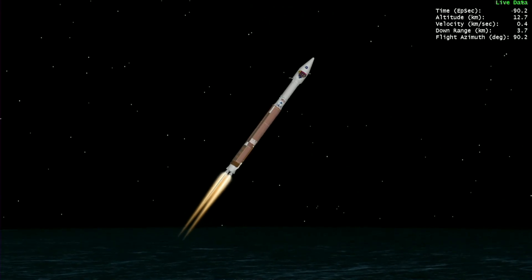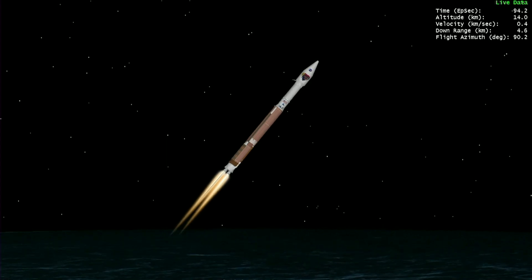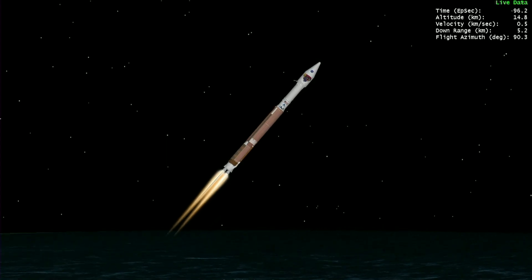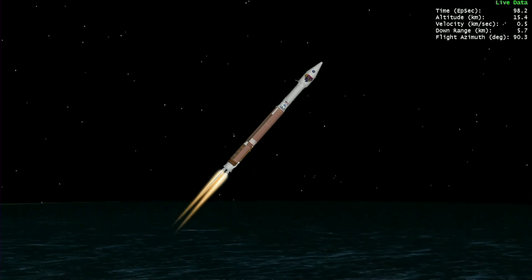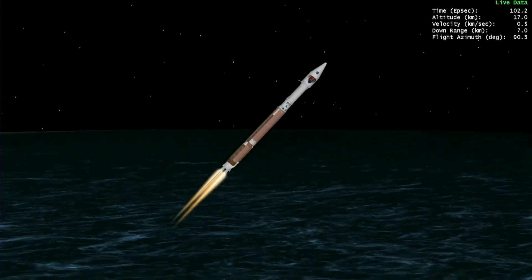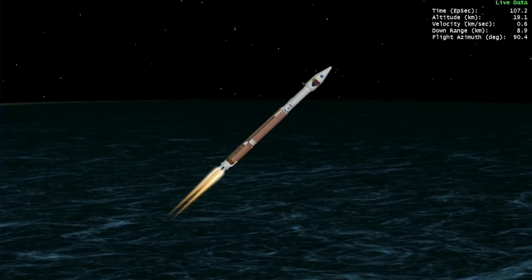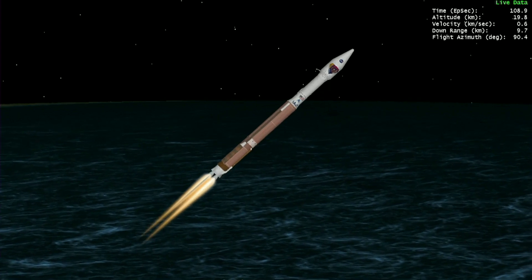Vehicle is now passing through max Q, maximum dynamic pressure. The vehicle is now throttling down slightly. RD-180 engine parameters continue to look nominal after the prior adjustment to the thrust level.